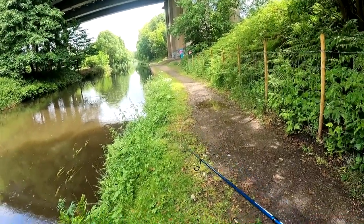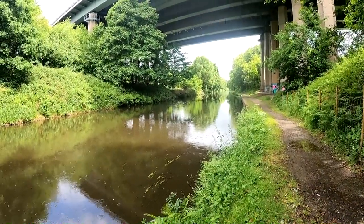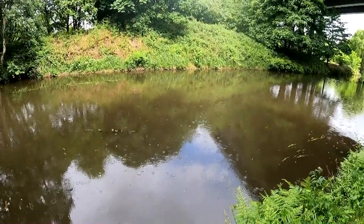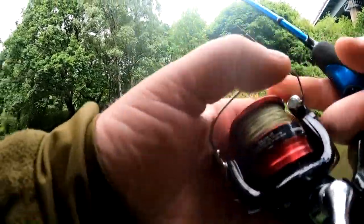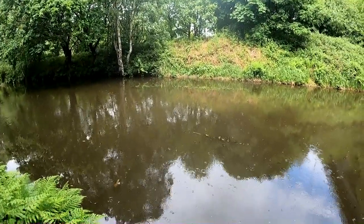I'm getting missed bites. Instead of going home empty handed I might put a smaller spinner on. It shot out from under the bank - that's where they're hiding. I'm going to try along this bank now as well. The perch are telling me they're there, you can see them having a go at the spinner.